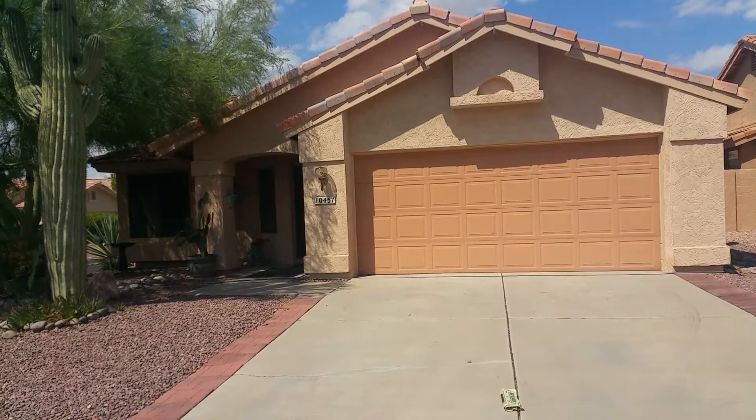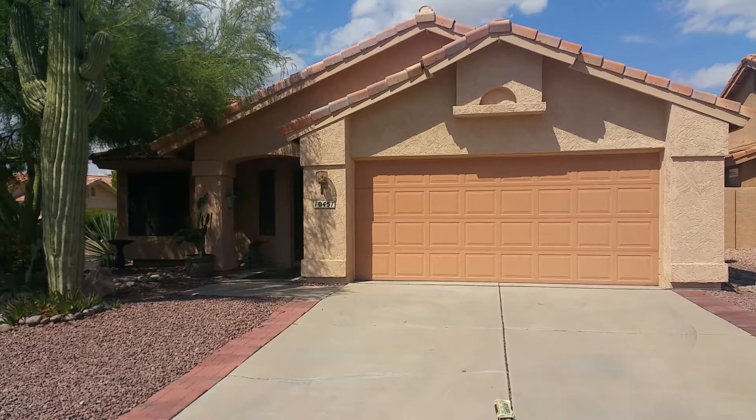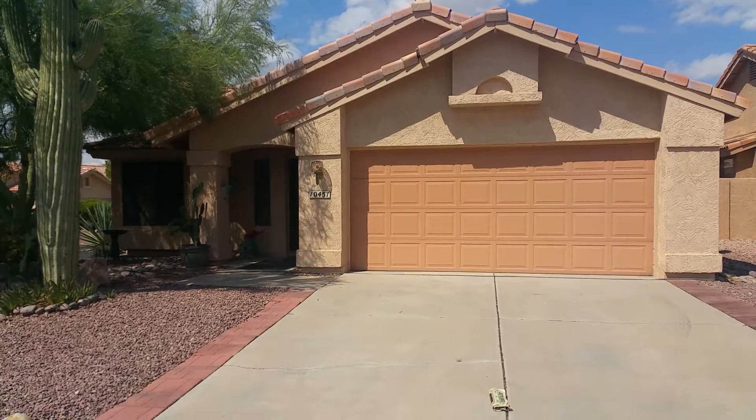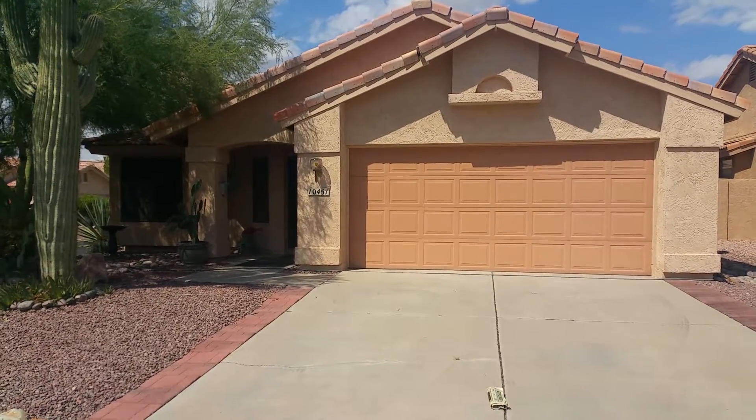We are standing outside of 10451 North Fairway Vista Lane. This is a two-bedroom, two-bath home plus a den with 1,544 square feet. Your nearest crossroads are Oracle and Lambert.